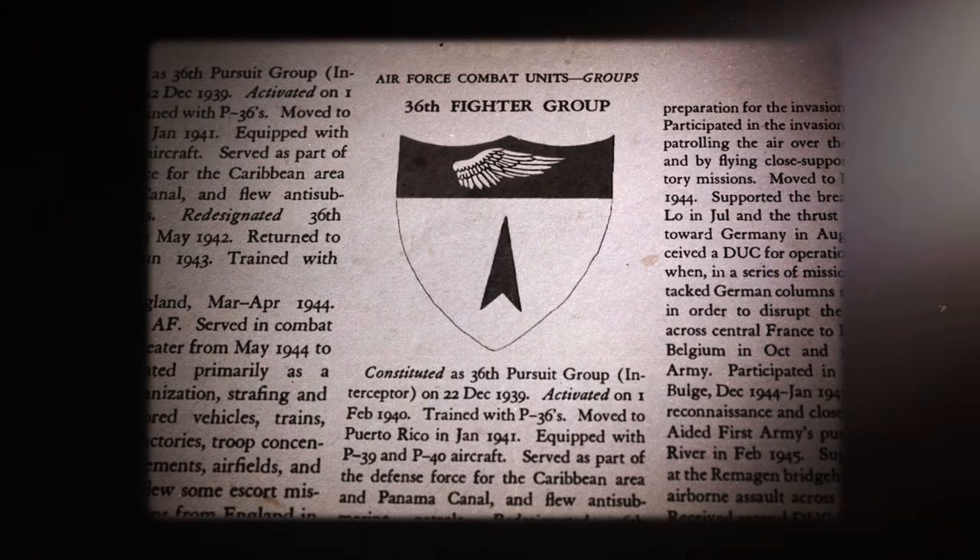I'm Brigadier General Jeremy Sloan, Commander of the 36th Wing at Anderson Air Force Base in Guam. The 36th Wing's approved patch was originally designed in June of 1940.